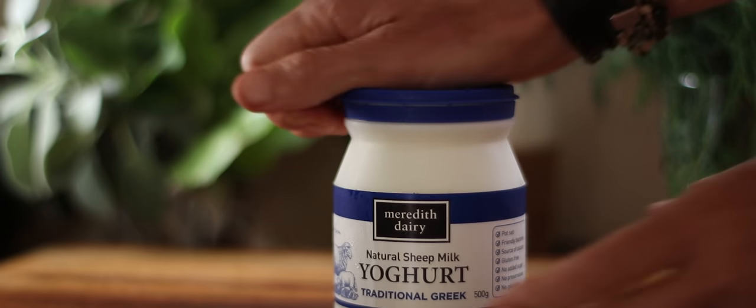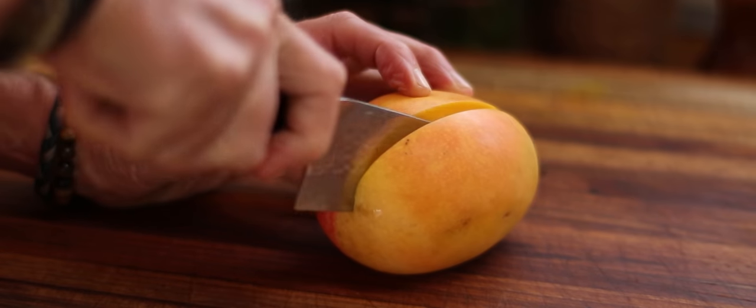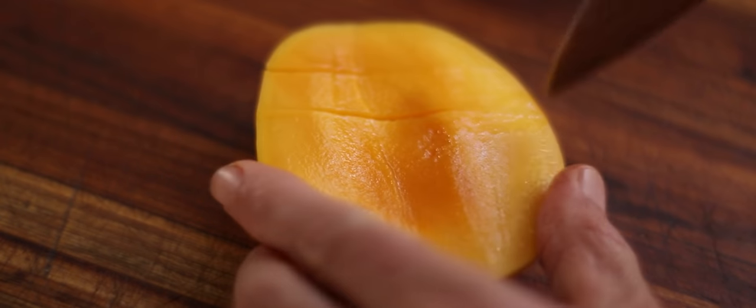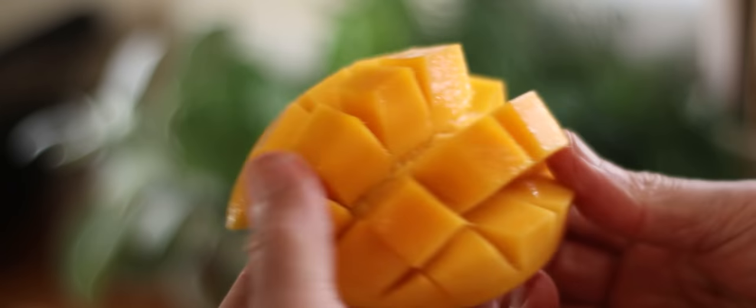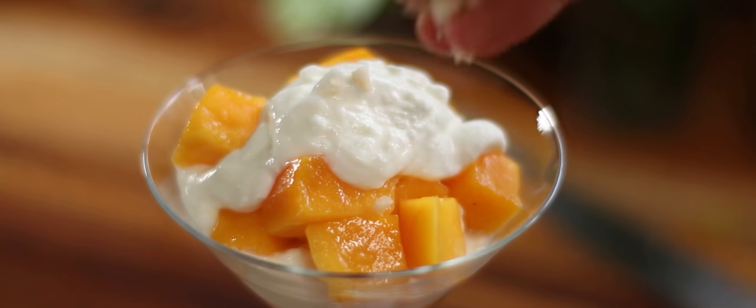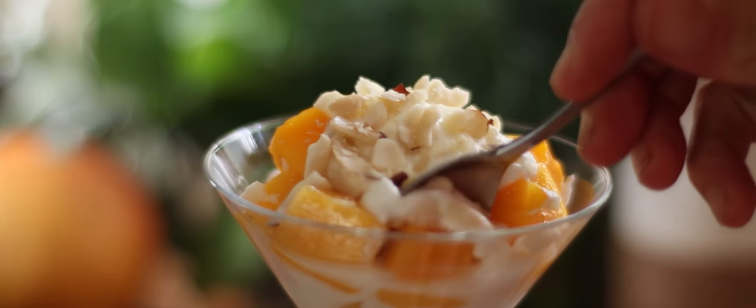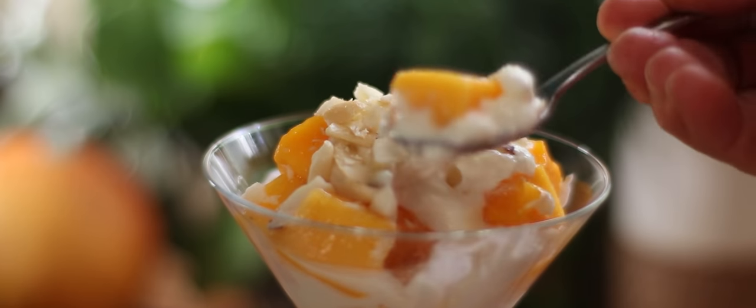What is your favourite dish using goat cheese? I like the yogurt just with mango — it's such a beautiful natural product. But I also like the marinated goat's cheese on a smashed avocado for breakfast.